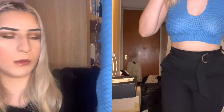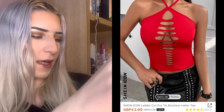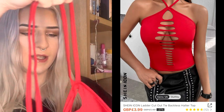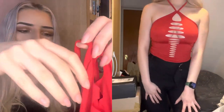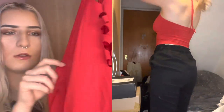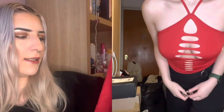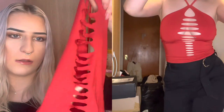Next we've got a red halter neck top — obviously I've been going through a thing for halter necks at the moment. It's got a cut-out from the centre. The fabric feels a bit odd but not the worst.